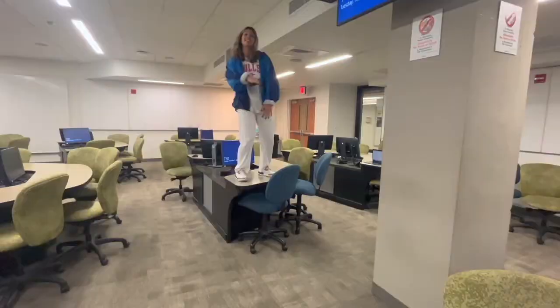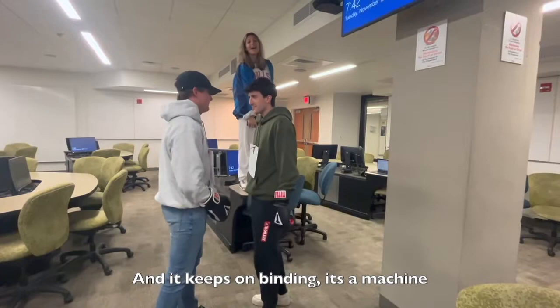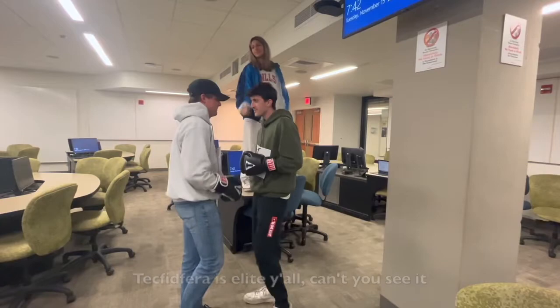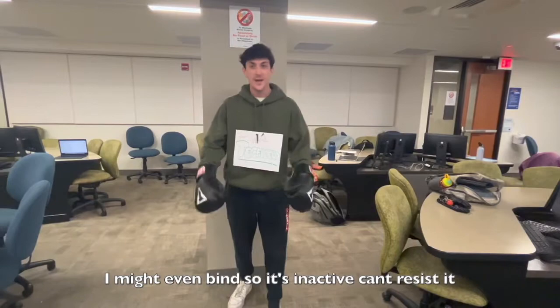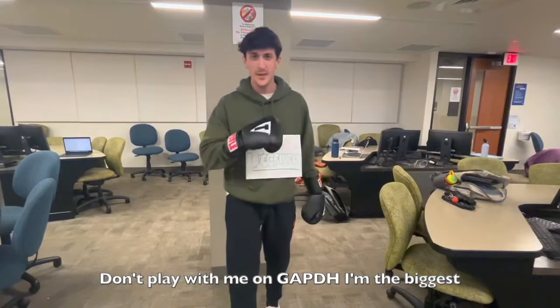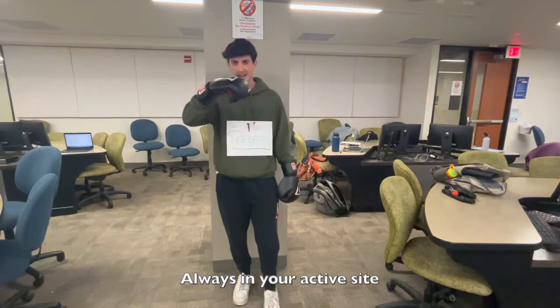Tecfidera competes with the glutamine, and it keeps on binding. It's a machine — it prevents symptoms of MS. You can feel it. Tecfidera is elite. Can't you see it? I inhibit. I do this to help out the patient. I bind, so it's inactive. Don't play with me on GAPDH. I'm the biggest, I'm undefeated. You cannot beat it. Always in your active site, competing.